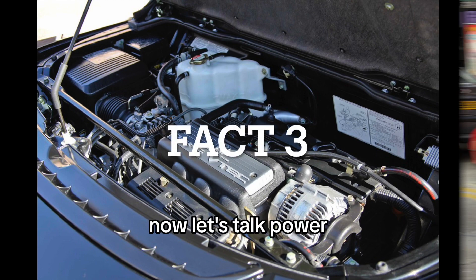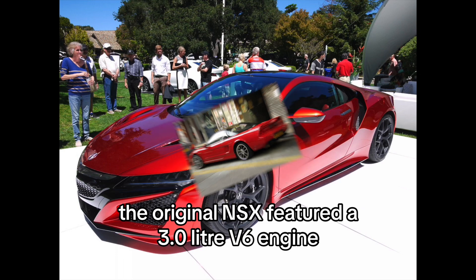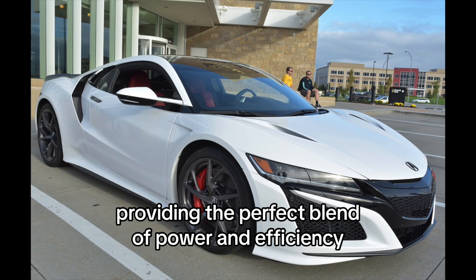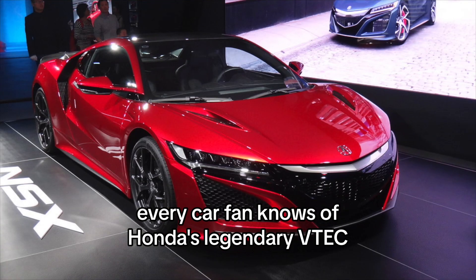Fact 3: VTEC engine. Let's talk power. The original NSX featured a 3.0-liter V6 engine equipped with Honda's VTEC technology. This was a game-changer, providing the perfect blend of power and efficiency. Every car fan knows of Honda's legendary VTEC.